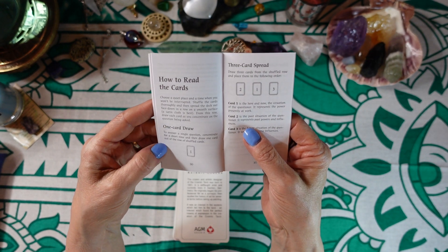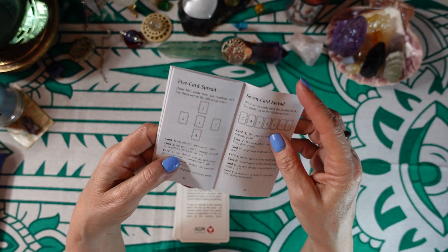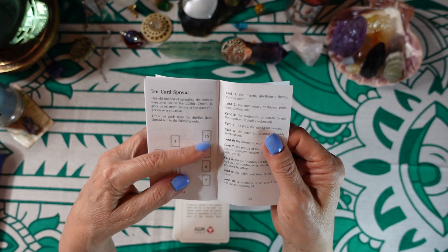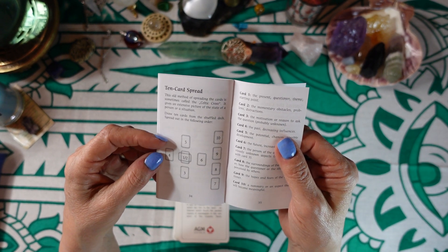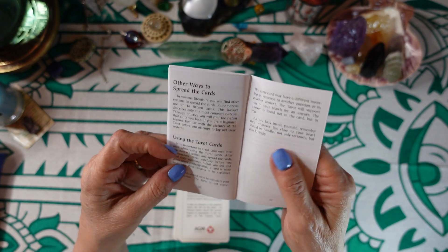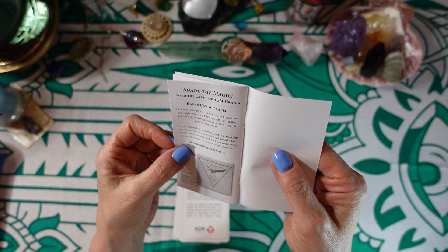At the end we have how to read the cards — there's a one-card draw, a three-card spread, a five-card spread, a seven-card spread, and a ten-card spread. Oh, it is the Celtic cross — that looks suspiciously like the Celtic cross, and there's a good reason for that, it is the Celtic cross. And then it says other ways to spread the cards, using the tarot cards, and then share the magic.